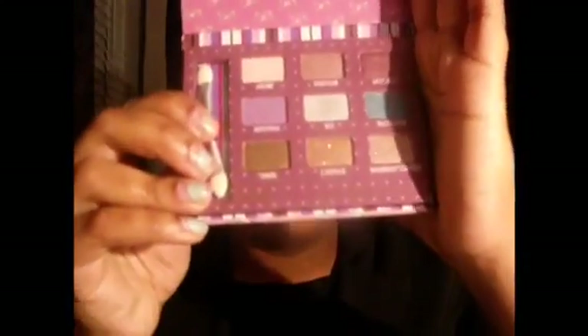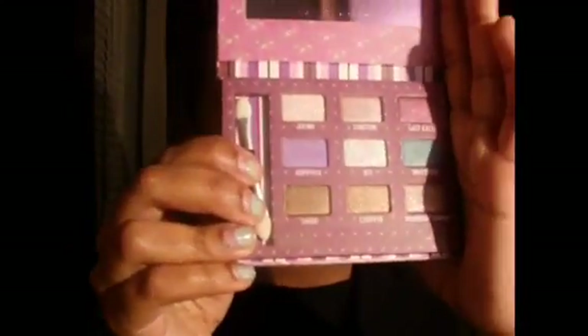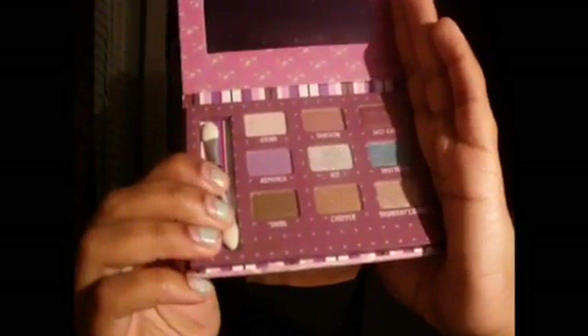I also got another Urban Decay palette — it's their Shadowbox Palette, and this one they said contains 9 of their best selling or popular eyeshadows, so it just looks like that.